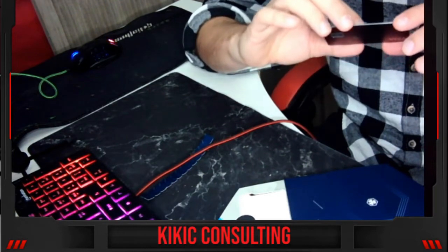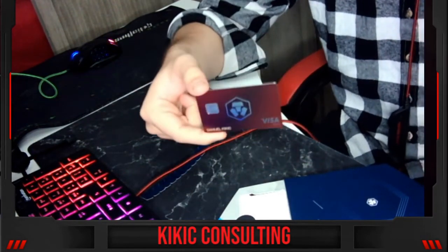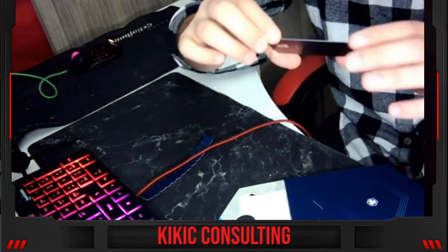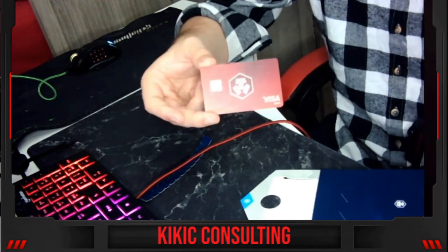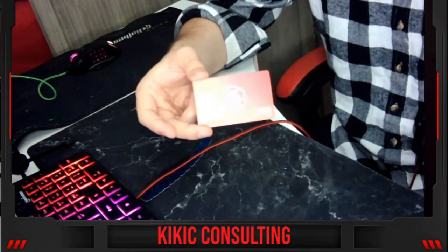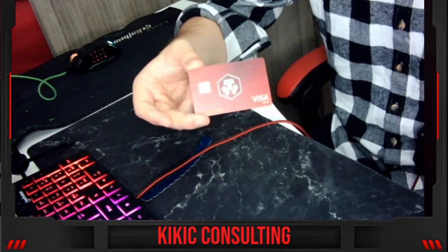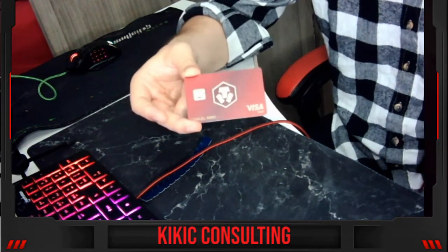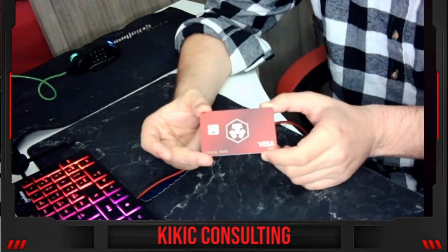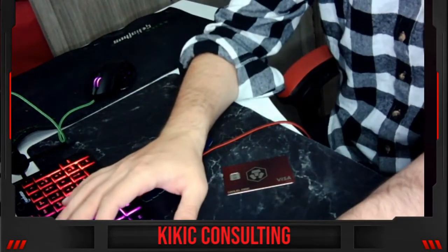One thing I really like about this card is that it's a metal card. I picked the red one. I will also do a review after a week and we will see how much I was able to earn just by spending with it. From next week I will be using my crypto.com card exclusively.